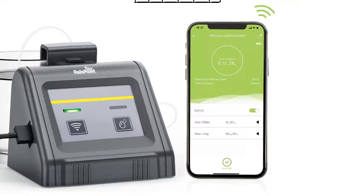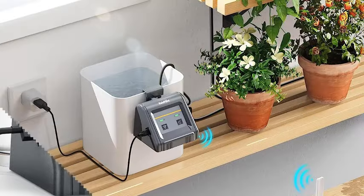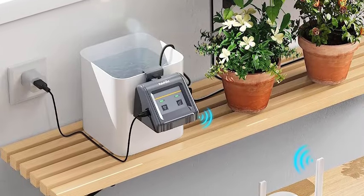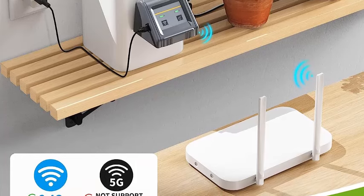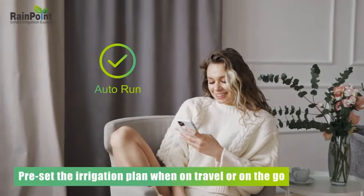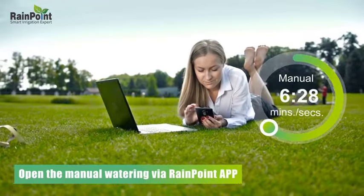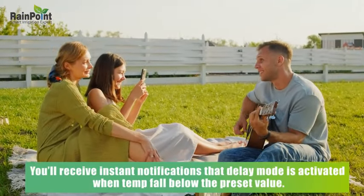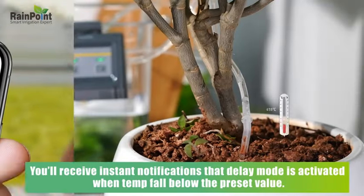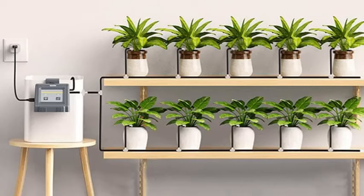Introducing the Rainpoint Wi-Fi Automatic Watering System, your ultimate solution for nurturing indoor potted plants effortlessly. This DIY drip irrigation kit offers seamless control through its innovative app, allowing you to remotely manage watering modes with ease. Whether you prefer auto, manual, or delayed watering, this system adapts to your needs, ensuring optimal hydration for your plants. Gone are the days of worrying about forgetting to water your beloved greenery. With Rainpoint, you can set customized schedules tailored to specific plant requirements, fostering healthy growth and vibrant foliage. Its user-friendly interface makes set-up a breeze, empowering even novice gardeners to maintain flourishing indoor gardens.